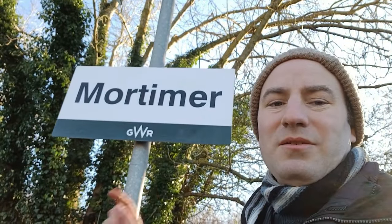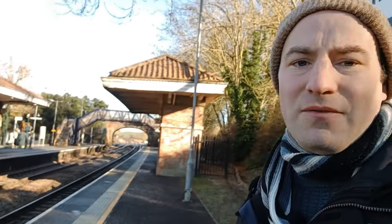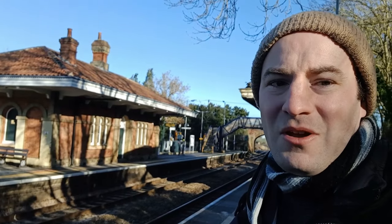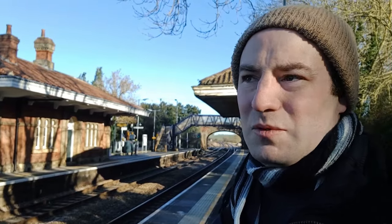Hello, thank you for joining me on this winter's day. I'm at Mortimer Railway Station, on the railway line from Reading down to Basingstoke. It's a very nice Italianate station building. Today is another episode of Classic Villages of England. We're going to explore the village of Stratfield Mortimer and Mortimer Common.